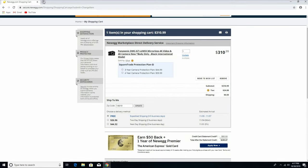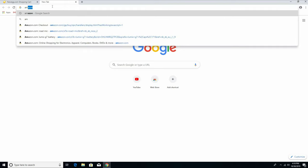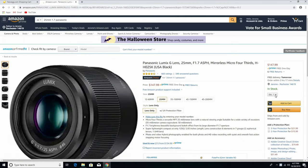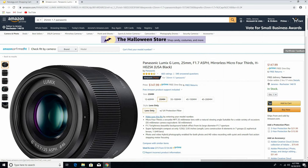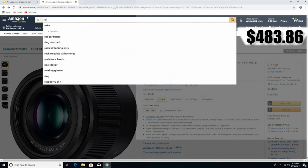Now we're gonna get a lens for the camera. The lens we're gonna buy is the 25mm — one of the most reviewed lenses on YouTube. Everybody loves this lens, and I gotta be real with you guys, this is a very good lens. We're gonna get it for $147, so we're gonna add that to the cart.